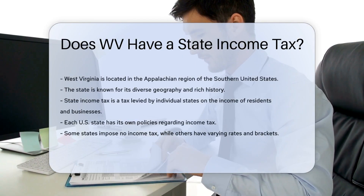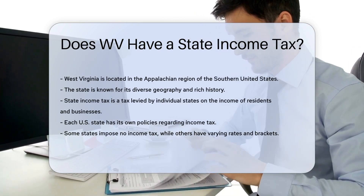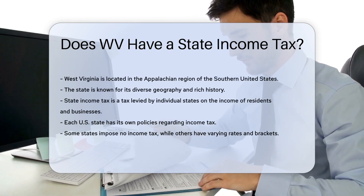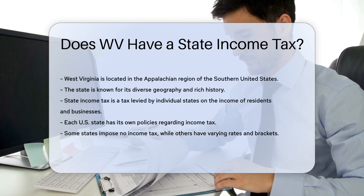West Virginia is a state located in the Appalachian region of the southern United States. It is known for its diverse geography and rich history. When examining the state's tax structure, one might wonder about its income tax policies.